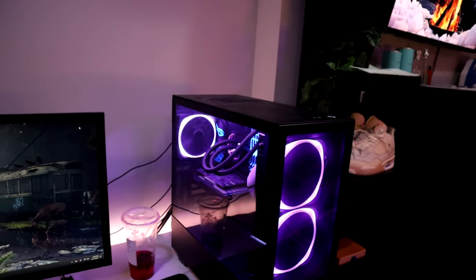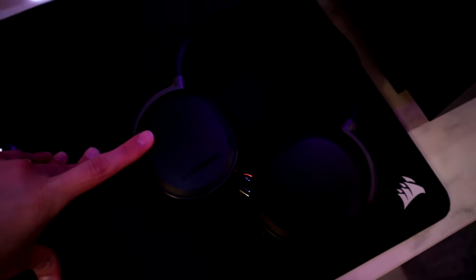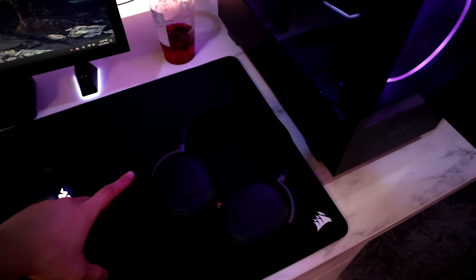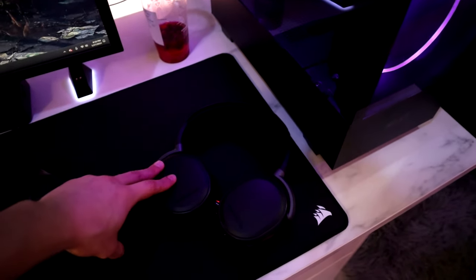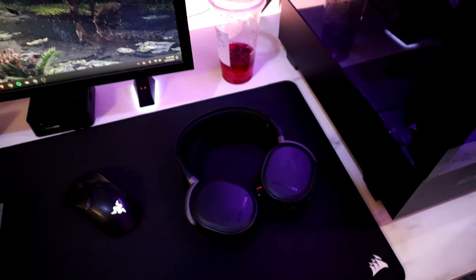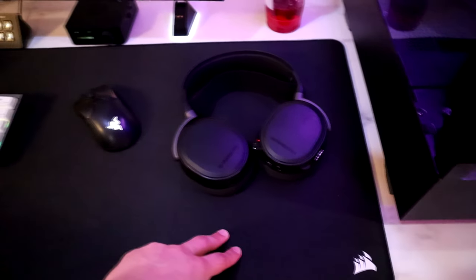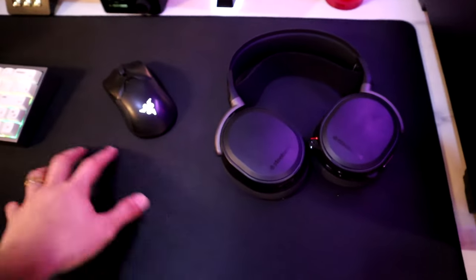Next to my PC we have my SteelSeries Arctis Pro Wireless headphones — low-key kind of mid, people overhype these and they're really expensive for the quality you're getting, I don't think they're worth it. For my mouse pad we have a Corsair extended extra-large mouse pad — it's really soft and even though it's Corsair, I really like this one.